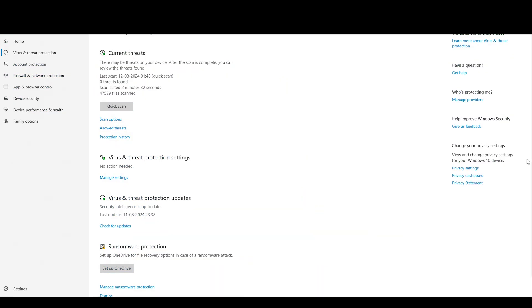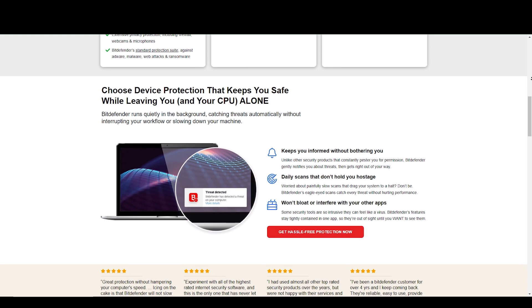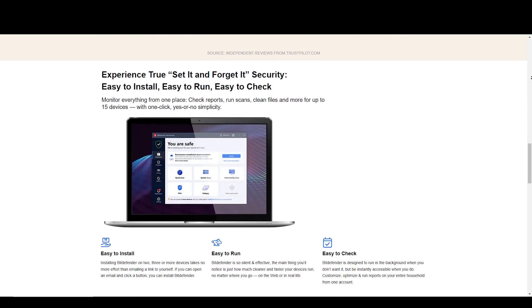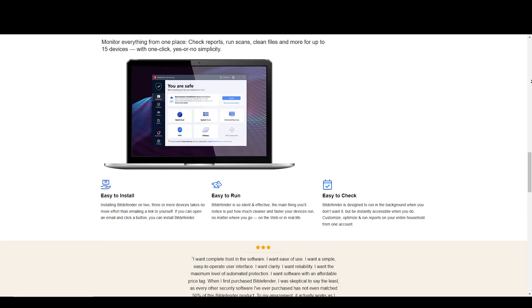Number 4: Features. Windows Defender offers very limited features. On the other hand, Bitdefender offers extensive features including parental controls, identity theft protection and password manager.